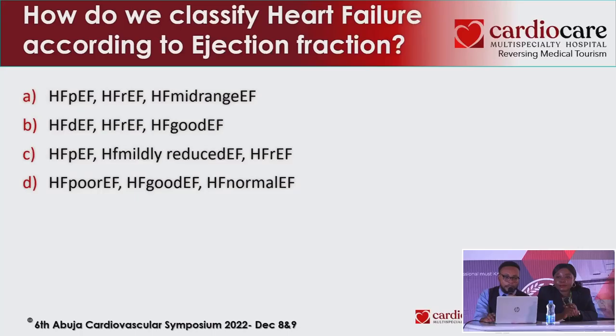How do we classify heart failure? According to ejection fraction — this is important because it guides us in managing and monitoring patients. We need to know where they're starting and where they are as time progresses.